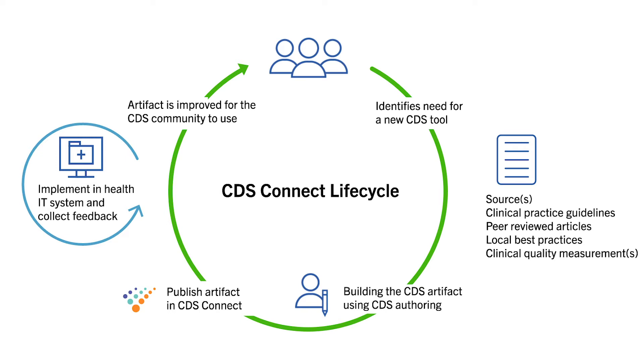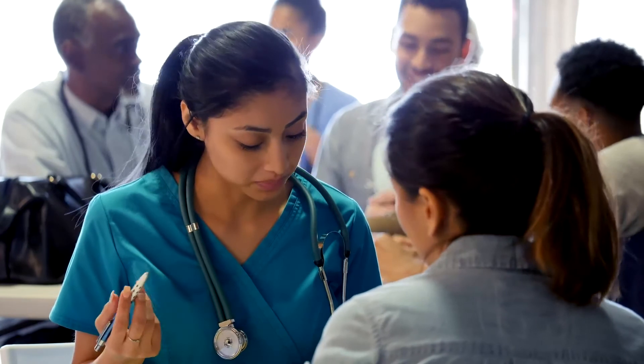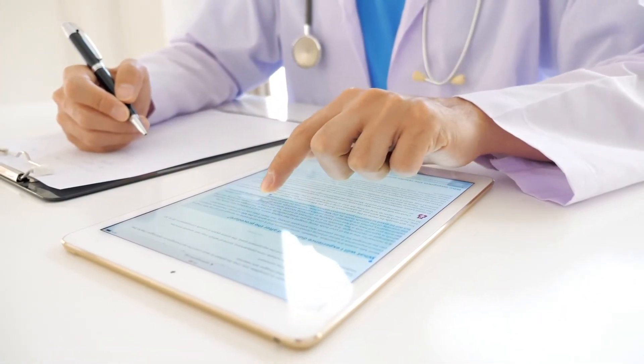By doing so, users can ensure that the CDS supports delivery of the best care. While sharing health data and interoperability is improving, implementing CDS can be complicated and challenging.